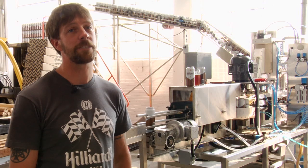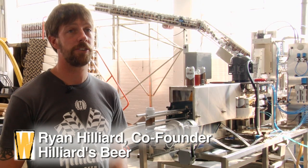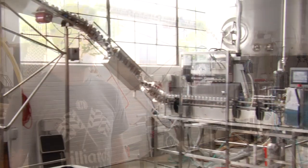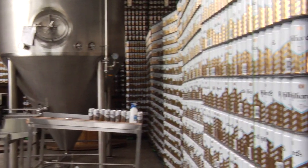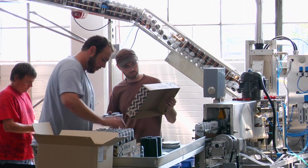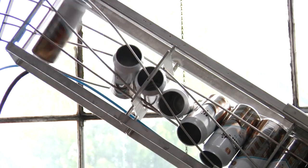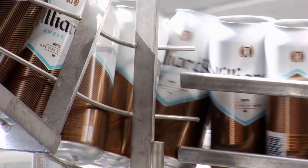Our canning line is from Cask Brewing up in Calgary. They were one of the first companies to actually have small-scale canning lines — started out with Oscar Blues, who had the Cask line. They've been great in getting a ton of little breweries into canning and started the canning revolution, so much so that they're getting a lot of competitors now, with a lot of other people coming out with canning lines.